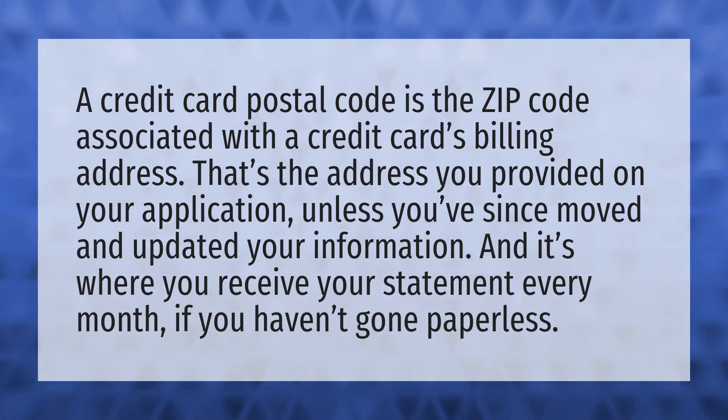A credit card postal code is the zip code associated with a credit card's billing address. That's the address you provided on your application, unless you've since moved and updated your information. And it's where you receive your statement every month if you haven't gone paperless.